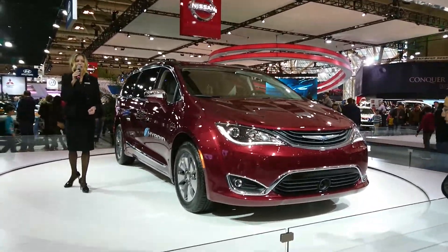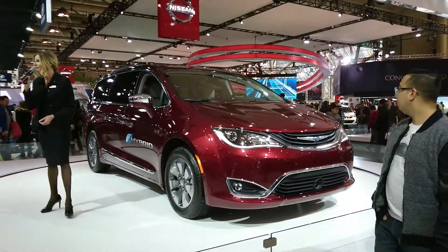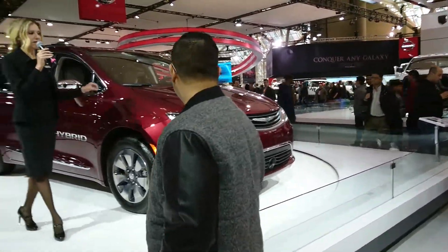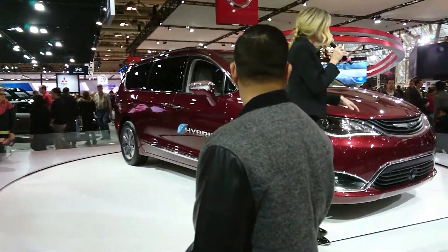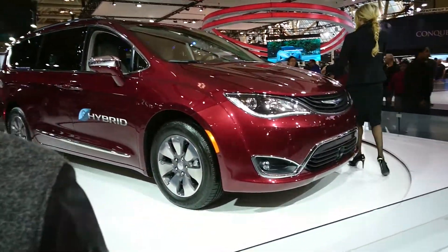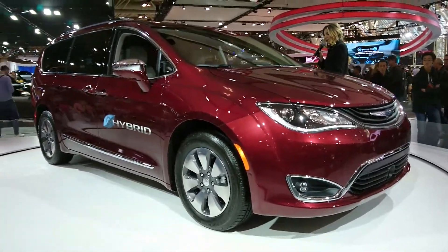Discharge headlamps with LED accents and fog lamps, tasteful chrome accenting throughout and eye-catching 20-inch wheels. The Pacifica Hybrid version features distinctive e-badging and unique front grille pattern and wheel design.